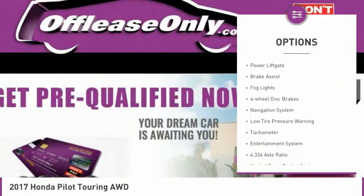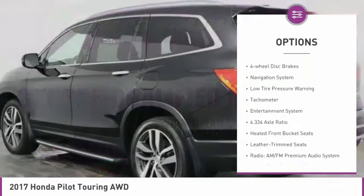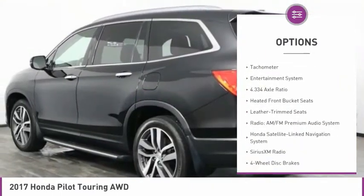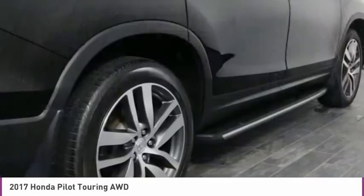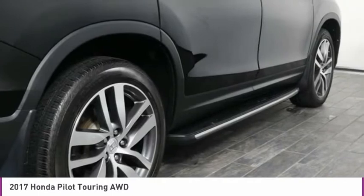Electronic stability control, alloy wheels, power lift gate, brake assist, fog lights, four-wheel disc brakes, navigation system, low tire pressure warning, tachometer, entertainment system.